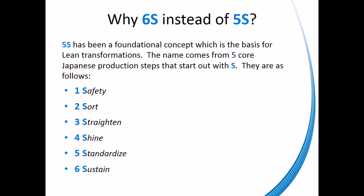Safety. Sort. Straighten. Shine. Standardize. Sustain. Let's talk about each one of the 6.